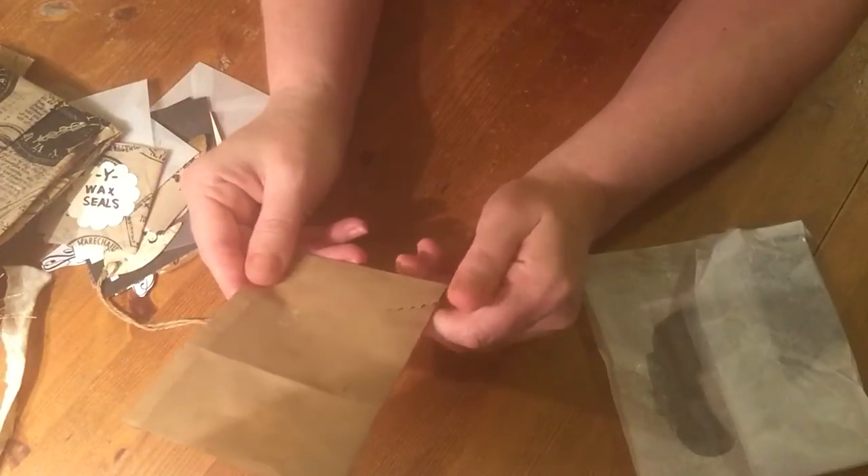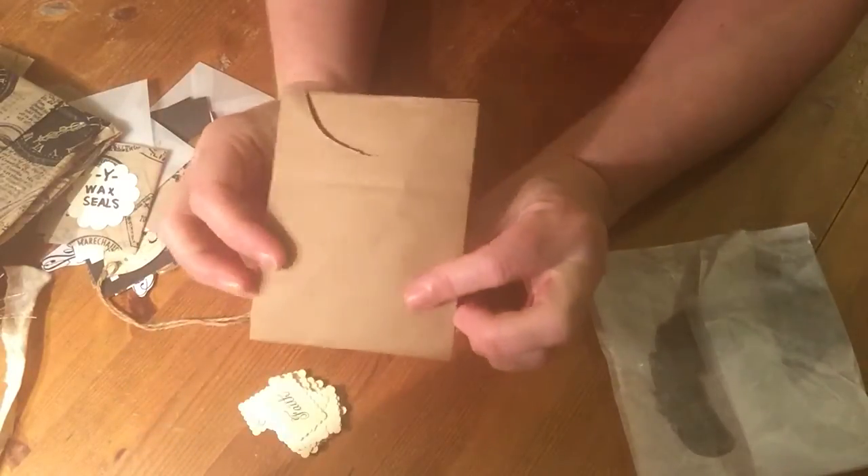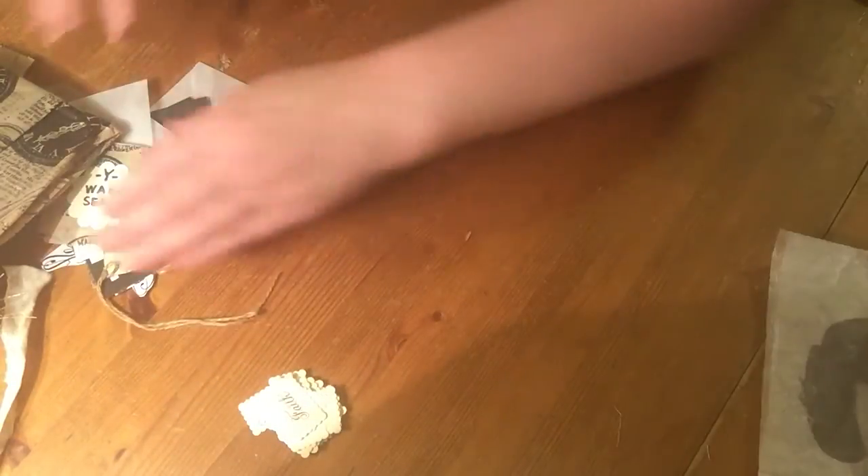She makes these bags from block-bottom bags. And this paper — you're probably not going to see it, but there's an image of Elvis on there. So clever — clever lady indeed!